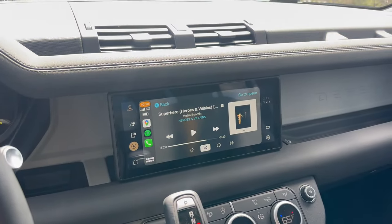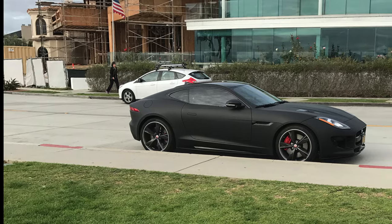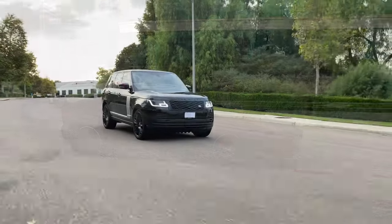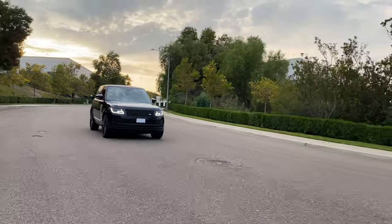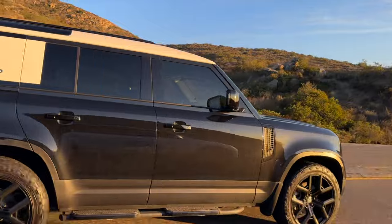That brings me to the quality of this Defender. I am such a sucker for Jaguar Land Rover designs — they design some of the most beautiful and iconic cars — but the quality and technology just don't match up to the design. The first F-Type I had was a lemon, and I've pointed out issues with a 2019 full-size Range Rover as well. For such an iconic brand, it's disappointing that they still can't get the quality up to par.